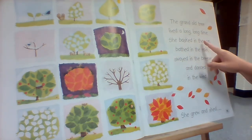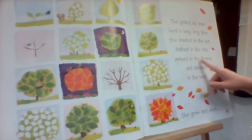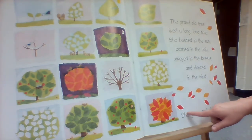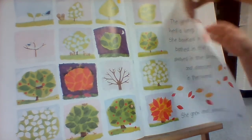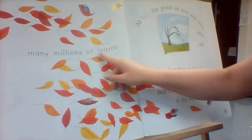She basked in the sun, bathed in the rain, swayed in the breeze, and danced in the wind. She grew and shed many millions of leaves.